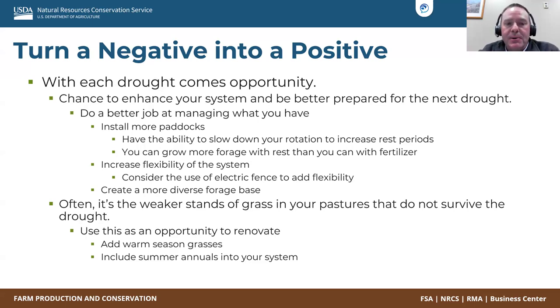My motto is you can grow more forage with rest than you can with fertilizer. Consider increasing the flexibility of your system. If you've got a lot of woven wire or barbed wire out there, consider adding some electric fence to add flexibility — allow you to cut paddocks down or make paddocks bigger. Increasing and decreasing stocking density sometimes is a good way to recover that forage base. And then finally, create a more diverse forage base. This has been a big topic for us as an agency the last couple of years.